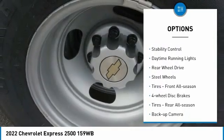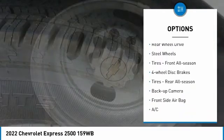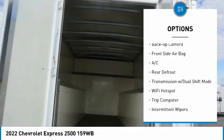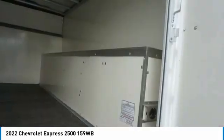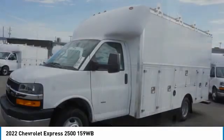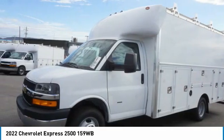Here are some of this vehicle's great options: tire pressure monitor, traction control, stability control, daytime running lights, rear wheel drive, steel wheels, front all-season tires, four-wheel disc brakes, rear all-season tires, and backup camera. This isn't just a vehicle, it's an experience — so stop in for a test drive today.